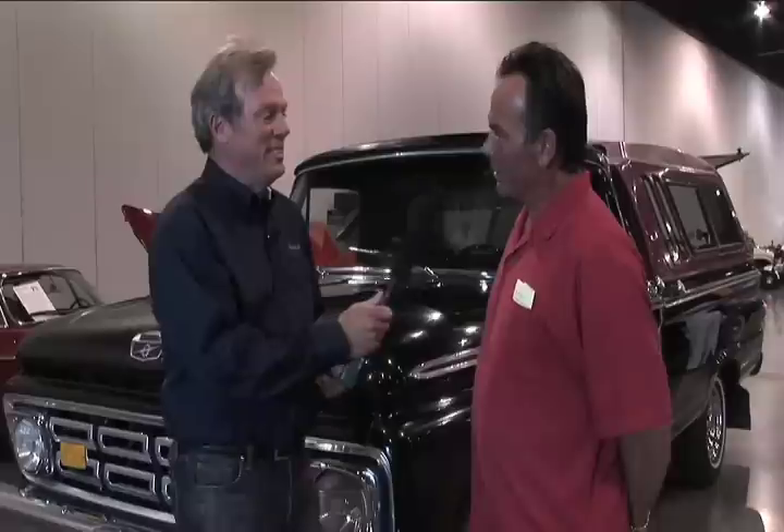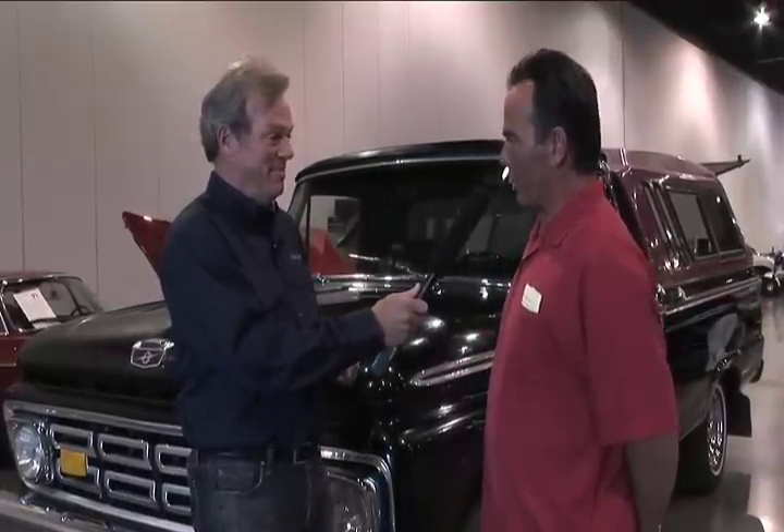Did you bring cars here today? Yes, I brought eight cars. How many are you going to go home with? Two. So are you buying two? I sold six, I didn't sell two. You bought this, so now you're going to go home with three, right? Yes.